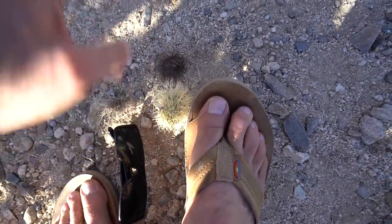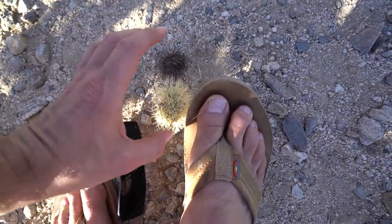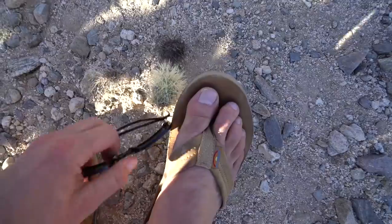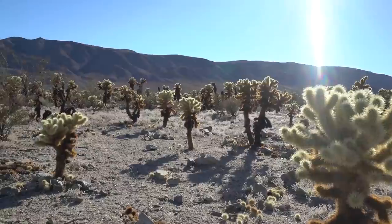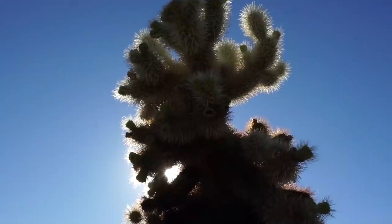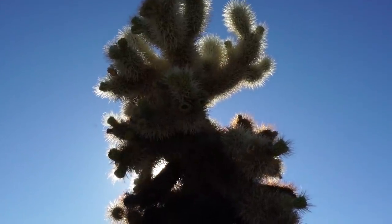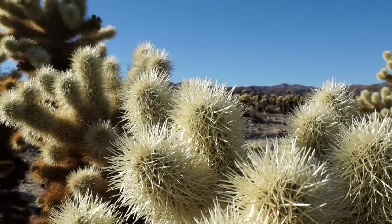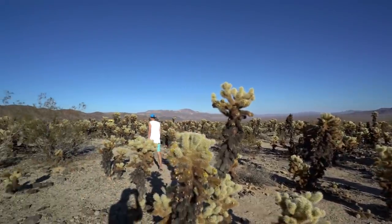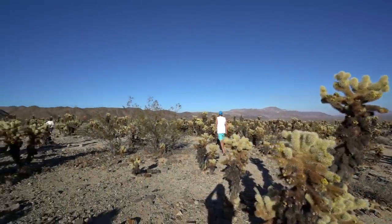They have barbs. Once you get them on, it's hard to get them off. Maybe I'll use my sunglasses. There we go. Cholla cactus — definitely something to see when you come to Joshua Tree. Absolutely gorgeous and bizarre.